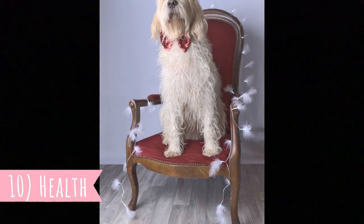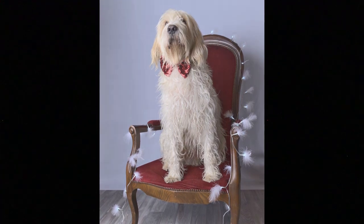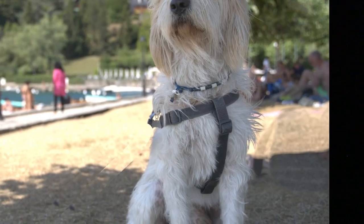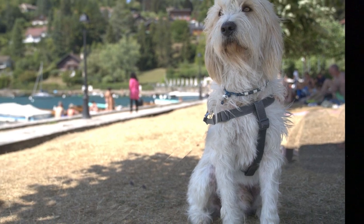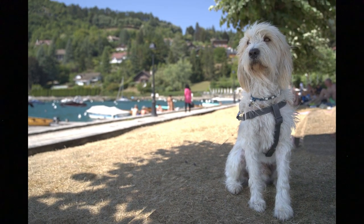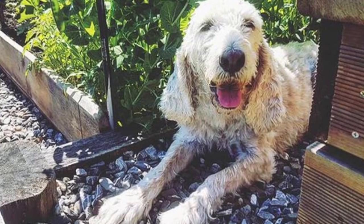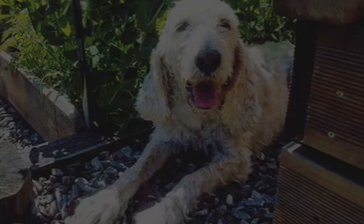Number 10: Health. The Briquet Griffon Vendéen is generally a healthy breed with an average lifespan of around 12 years. Of course, just like any other dog breed, they can suffer from some health issues such as hip dysplasia, hypothyroidism, and different allergies or bloating, but none of these illnesses should be very common in this breed.